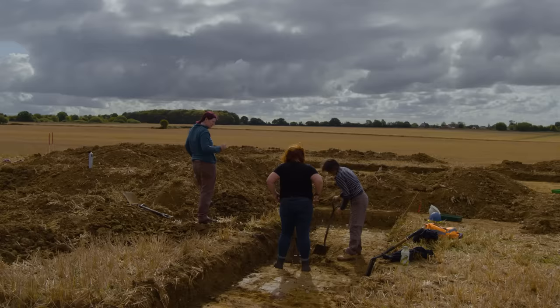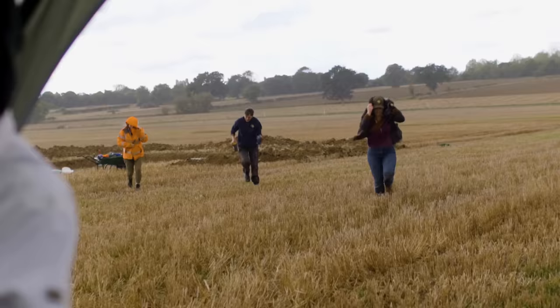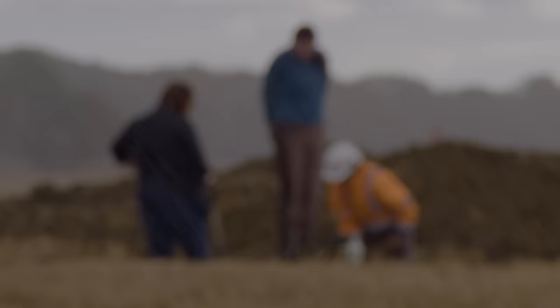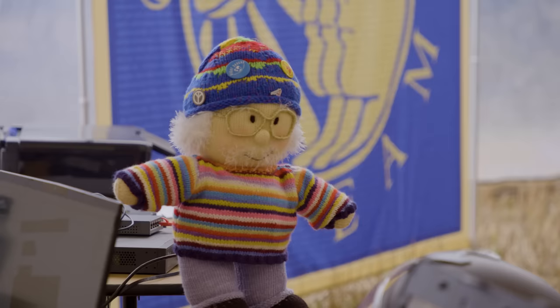In Trench 3, attempts to get down into the ditch are being hampered by the solid ground, but a sudden rainstorm comes to the team's aid — bringing out colour changes in the soil on both sides.